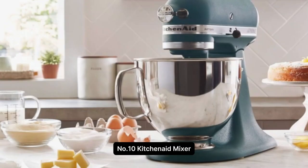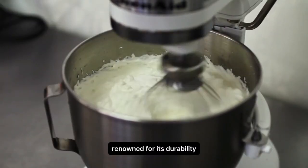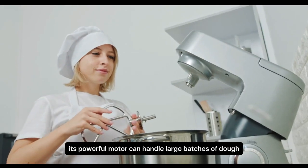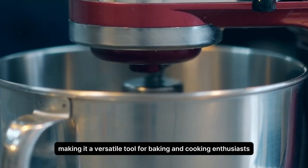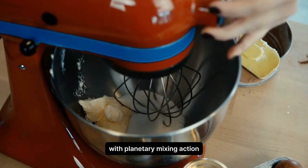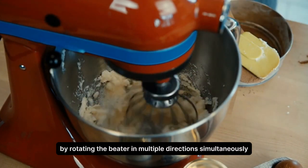Number 10. KitchenAid Mixer. The KitchenAid Mixer is a classic stand mixer renowned for its durability, versatility, and iconic design. Its powerful motor can handle large batches of dough, batter, or other mixtures with ease, making it a versatile tool for baking and cooking enthusiasts. With planetary mixing action, it ensures thorough and consistent mixing by rotating the beater in multiple directions simultaneously.